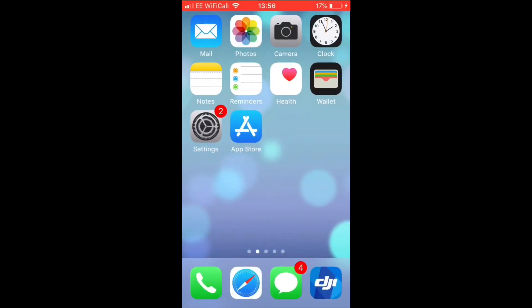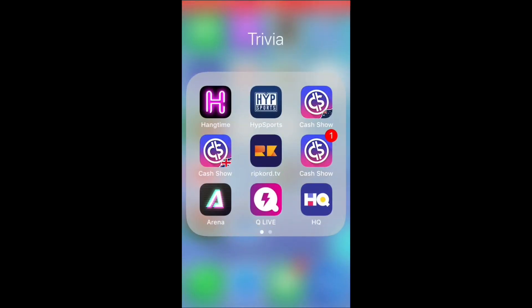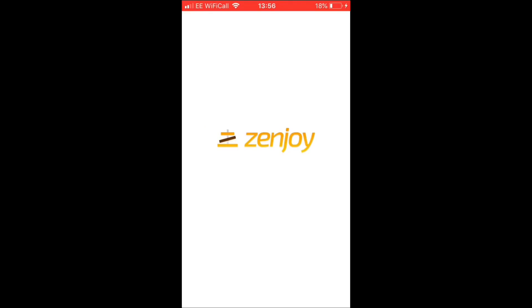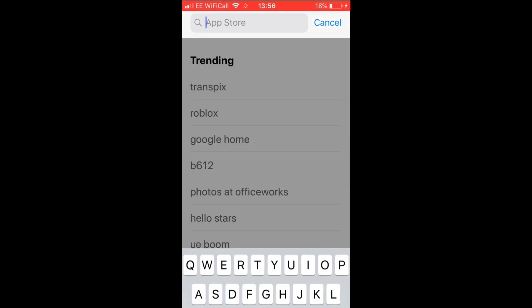The next trivia app I want to show you is Cash Show UK. HQ and Cash Show are in almost a battle — not that they hate each other, they're just fantastic competing apps. HQ obviously has the most players at over 2.5 million, and Cash Show has quite a few though definitely not a million in the UK version. If you go to the UK App Store and type in 'Cash Show' it should come up — it's made by a company called Zenjoy.